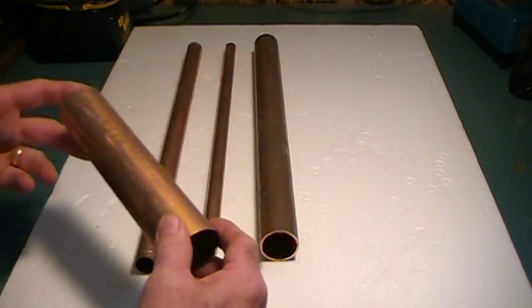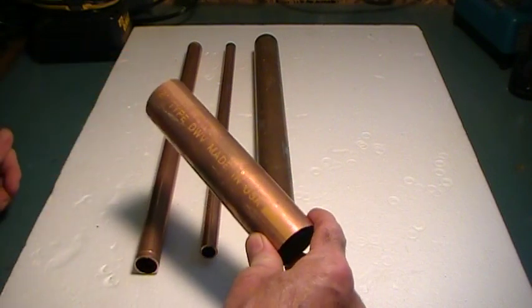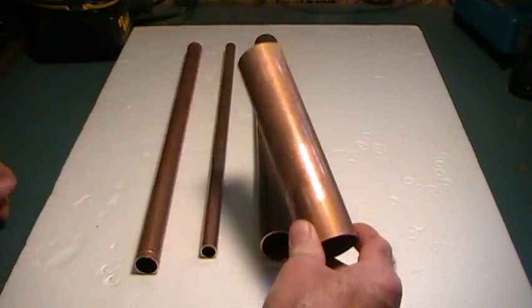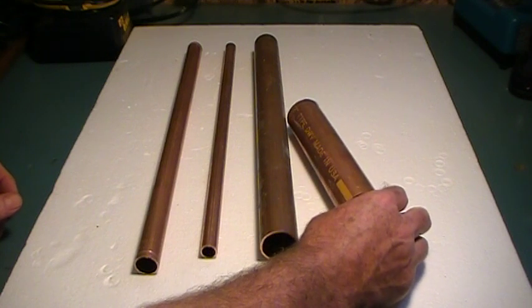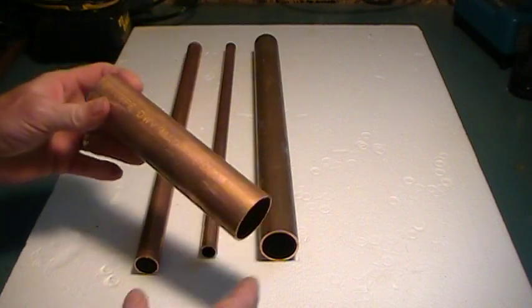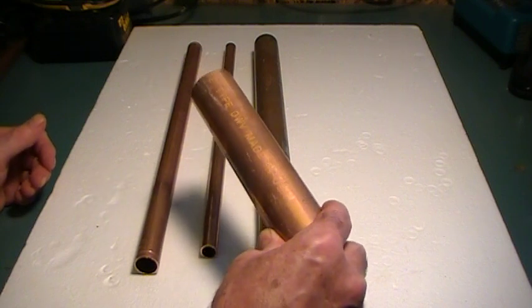We'll clear up these two first. This is DWV and it has the yellow color on it. DWV stands for drainage, waste, and vent. It was used in a lot of buildings, especially apartment buildings, where PVC wasn't a fire-rated product — and now it is — so they're doing away with DWV as far as installation. The cost of it is exceptionally higher than PVC fittings.